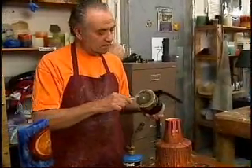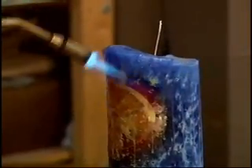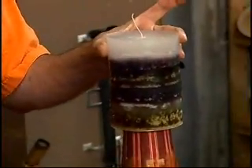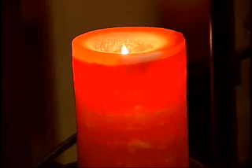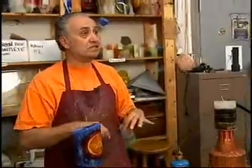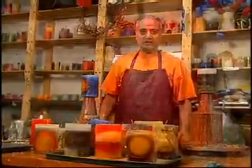The colour is only in the outside half-inch of the candle. The centre of the candle is all white, and that's the reason why the body of the candle glows the way it does, because you're really burning a white candle with just a half-inch lens of colour around the outside. I'm Bruce Langer. I'm a candle maker.